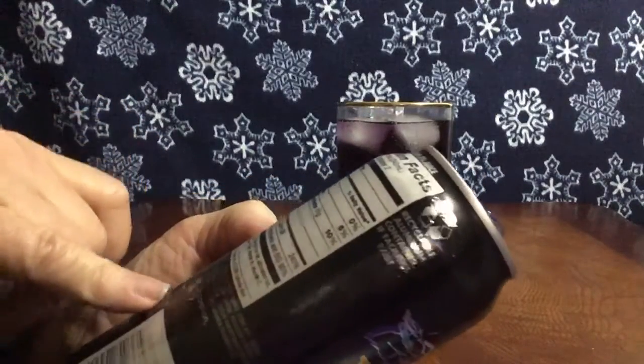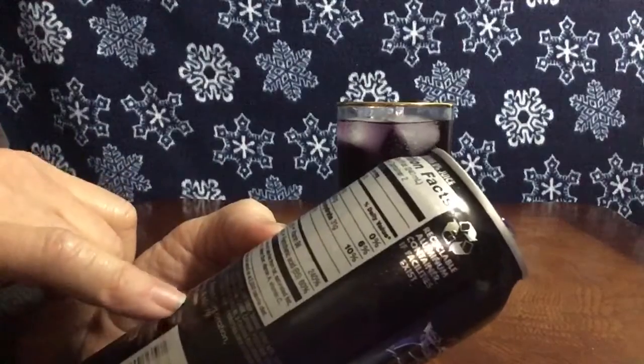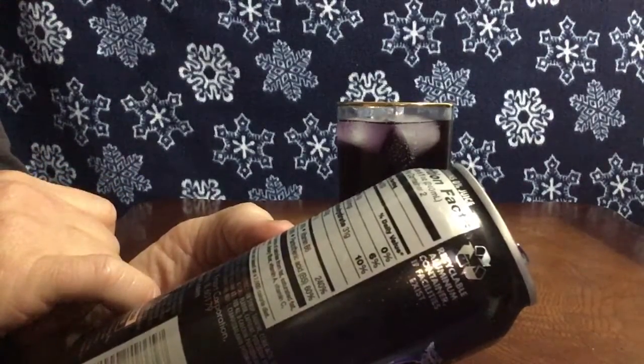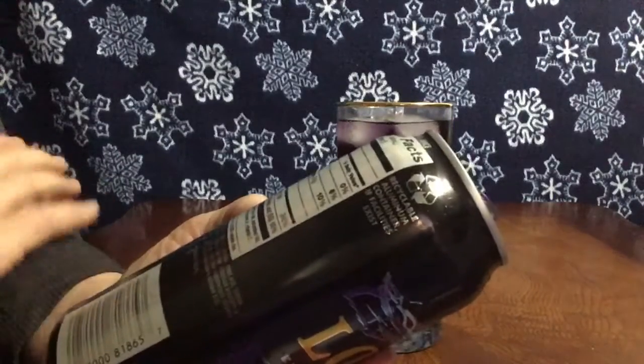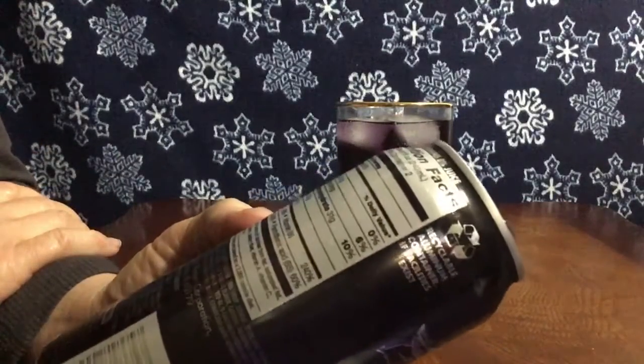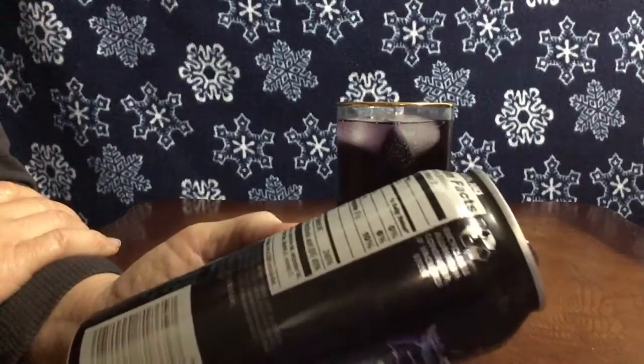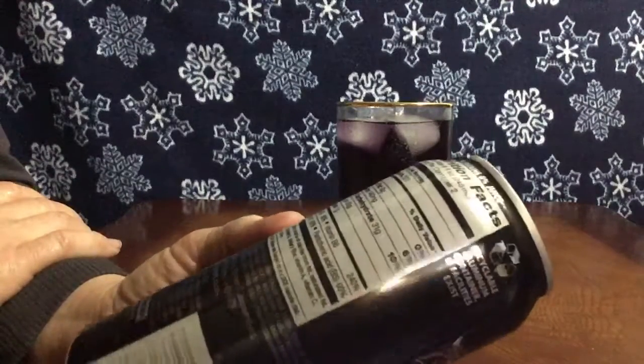Two servings per bottle, so if you drink the whole thing it's 120 calories per serving, zero fat, 140 milligrams of sodium, 31 carbs, 30 grams of sugar, 1 gram of protein. It's full of B vitamins.